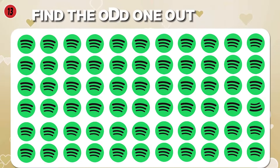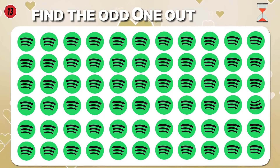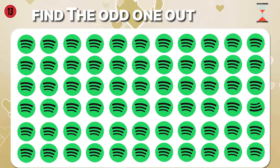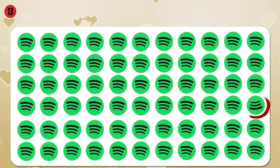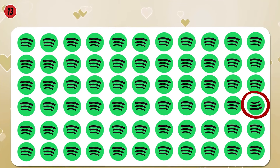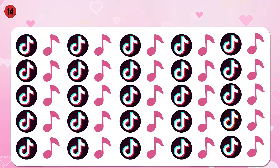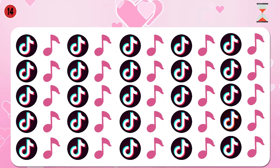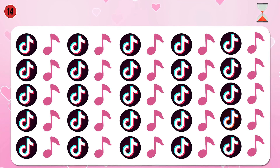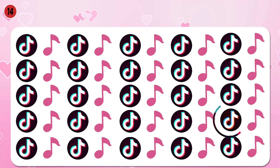Find the odd logo — Spotify. I found it, what about you? Find the odd logo — TikTok. Here is the different bell.